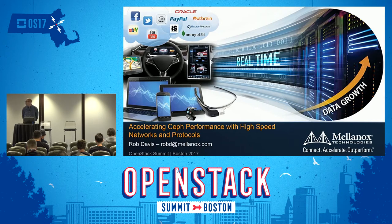We'll go ahead and get started here with the next presenter on our CEF Day track at Open Source Days. Our next speaker is going to be Rob from Mellanox. He's going to talk about CEF performance across high-speed networks.